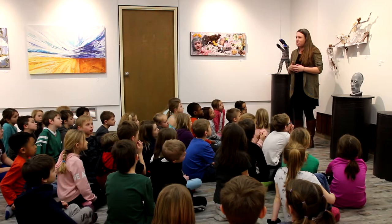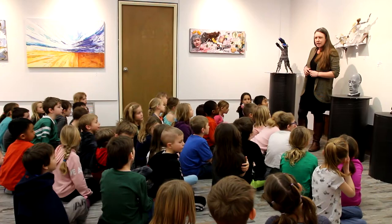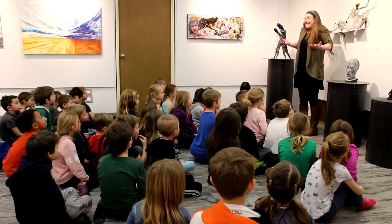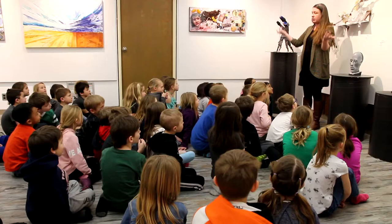Down here it says 'Be Happy.' Do you see the humor in that? Because he doesn't look very happy. Maybe the lesson is that sometimes you can feel really happy but it doesn't have to show on the outside. Sometimes people have feelings they don't display — I could be very happy but still have a face like this. Sometimes emotions don't have to be on your face.